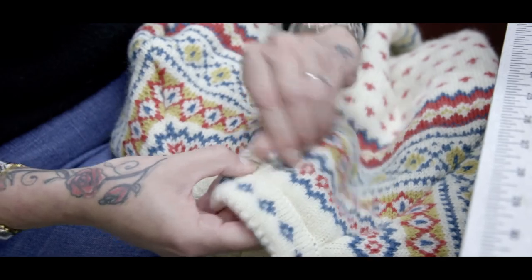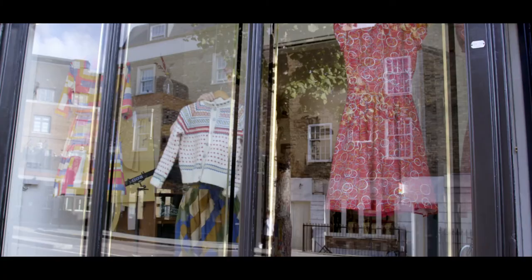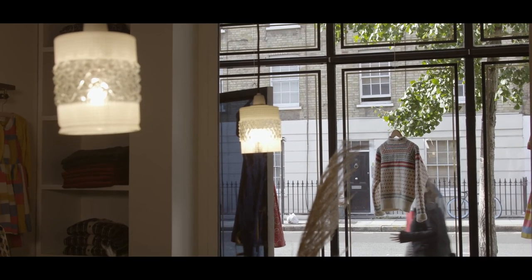This is the finished cardigan and it's super soft and substantial — it's really chunky and warm and cosy — it's everything that you would want from a winter jumper or cardigan. The idea of this knitwear project is to really make something that's substantial and that's going to be with you your whole life.